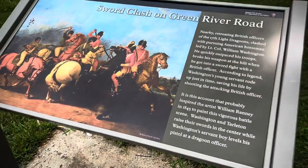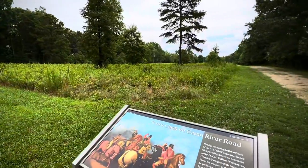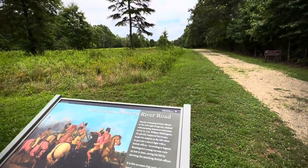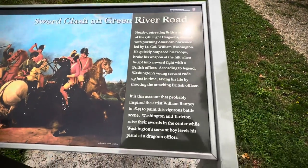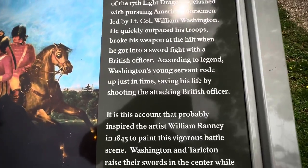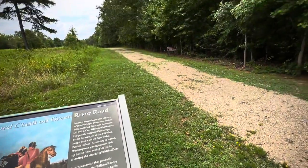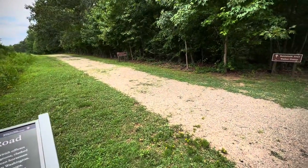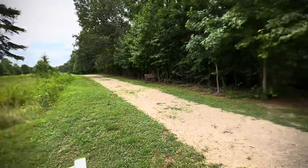We are another hundred yards down the way. Here you can see Green River Road is still here, and this is where Colonel William Washington got into a sword fight. His young servant, according to legend, rode up just in time, saving his life by shooting the attacking British officer. That is supposed to have happened right here in this area. There's trailhead parking if you want to keep going that way toward the Scruggs house.